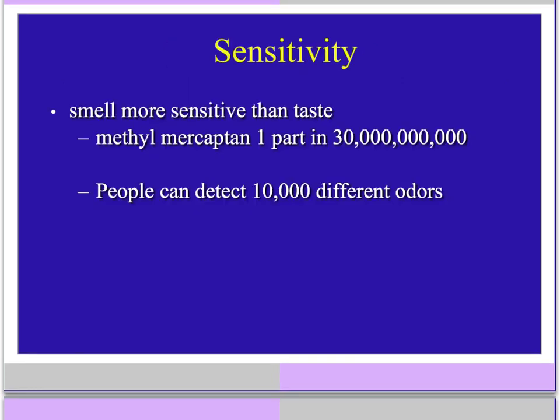Our sense of smell is much more sensitive than our sense of taste. Methyl mercaptan is the smell we are most sensitive to — we can detect one molecule of it in 30 billion other odorant molecules. People can detect 10,000 distinct odors.